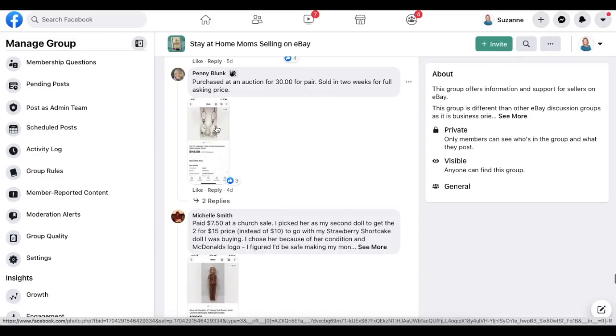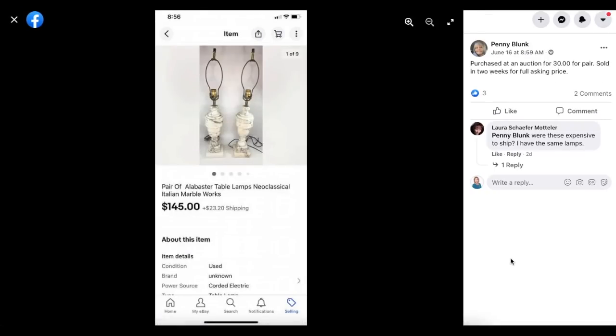Penny Blank purchased a pair of alabaster table lamps neoclassical Italian marble at an auction for $30 and sold them in two weeks for full asking price of $145.